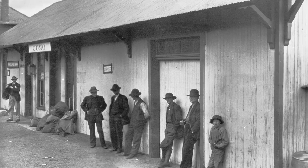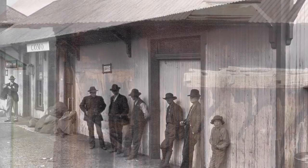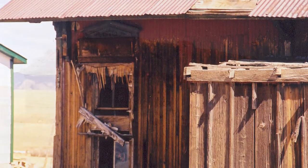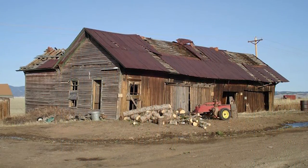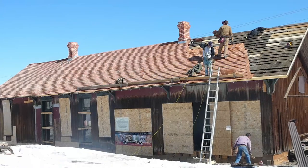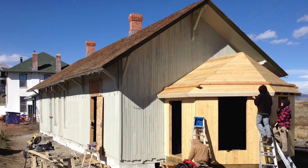The depot when I got here was on the verge of collapse. The first priority was obviously making sure that the building didn't deteriorate any further. In the summer of 2008, in conjunction with CPI, we had a couple of volunteer weekends, and the focus there was making the building weather tight.